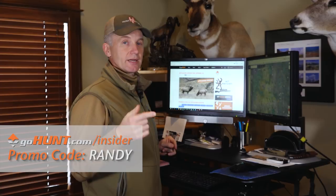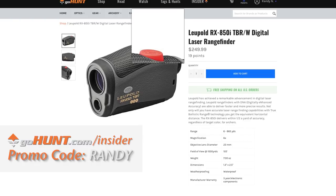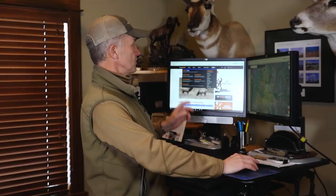If you sign up and use promo code Randy — R-A-N-D-Y — you're going to get a $50 credit in their gear shop, a really good gear shop with a lot of great backcountry gear.